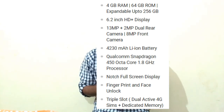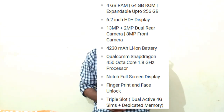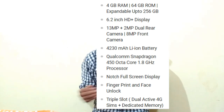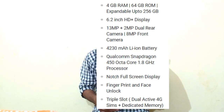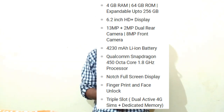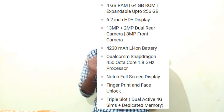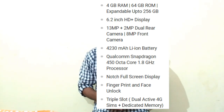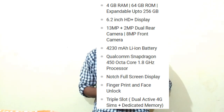The display is a 6.2 inch FHD plus display and the battery is 4230mAh. It includes two special features: fingerprint sensor and face unlock. As we know, Realme 1 did not have these two features, so they added them into Realme 2. It comes in two variants.